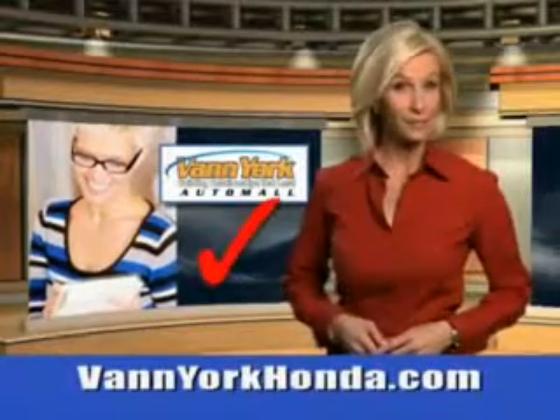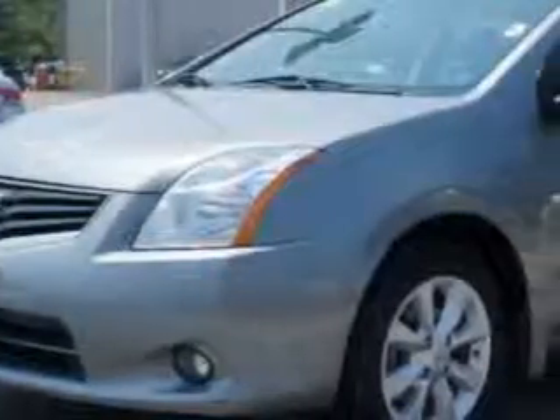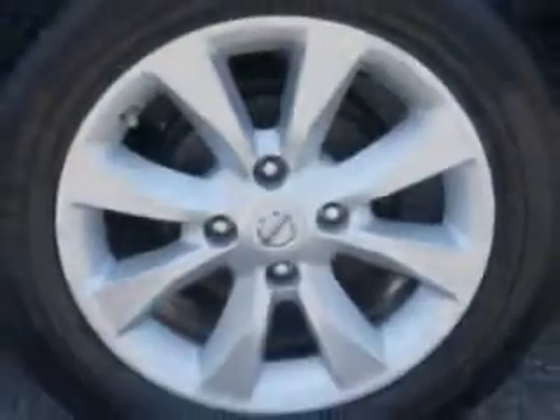Every year, more and more Triad buyers put Van York Honda on their shopping list. Imagine driving this magnetic gray 2012 Nissan Sentra, equipped with a four-cylinder engine and an automatic transmission. Enjoy an exceptional 31 miles to the gallon on this great car with features like remote power door locks,